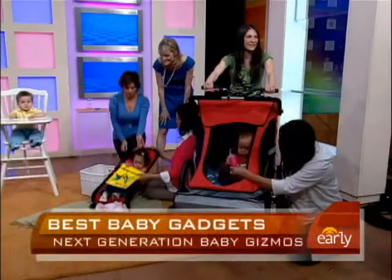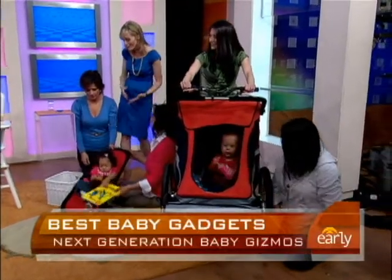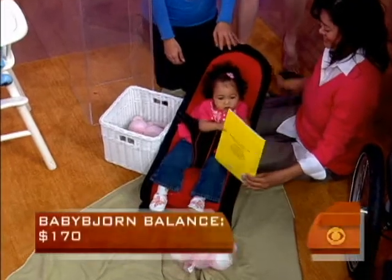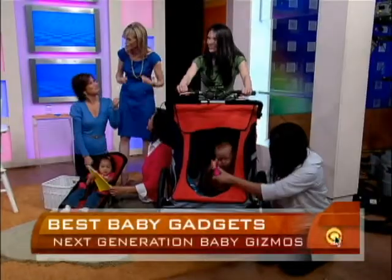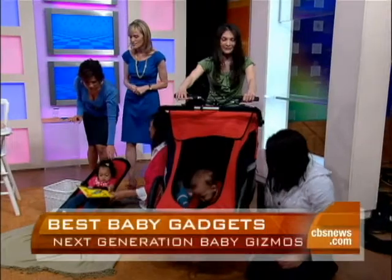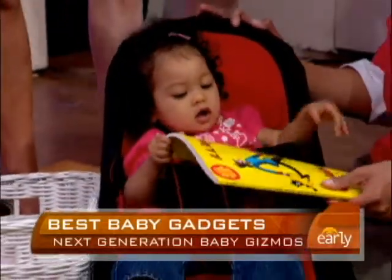Baby Madison is sitting on this wonderful gadget. It's from Baby Bjorn — a new bouncy seat that looks sort of old-fashioned, and that's what's great about it. It uses the baby's own motion to help them move, so they don't rely on vibration to calm themselves down, which is not great for kids. She seems very happy.